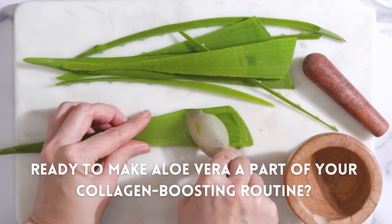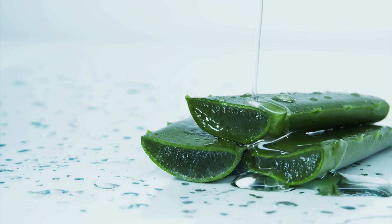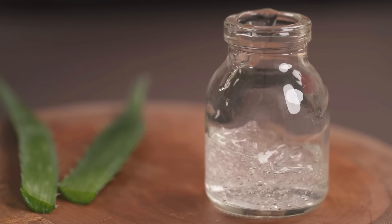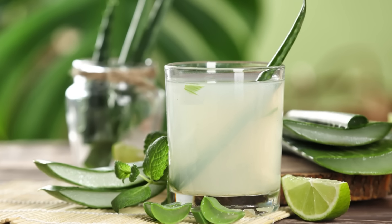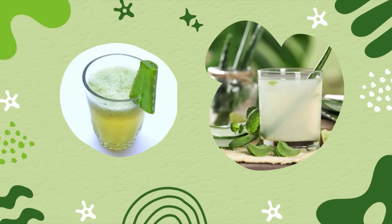Ready to make aloe vera a part of your collagen-boosting routine? Here are some practical tips to help you get started. Apply aloe vera gel directly to your skin — choose a pure, high-quality aloe vera gel and apply it to your face and body as a soothing, collagen-boosting moisturizer. For best results, use it daily or mix it with your favorite face cream or body lotion. Drinking aloe vera juice can also help boost collagen production from within. Look for a high-quality, organic aloe vera juice that's free of additives and start by consuming a small amount — one to two tablespoons daily — gradually increasing your intake as your body becomes accustomed to it.